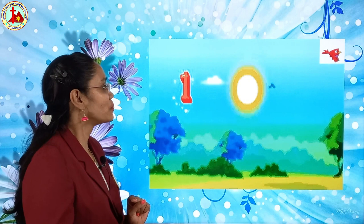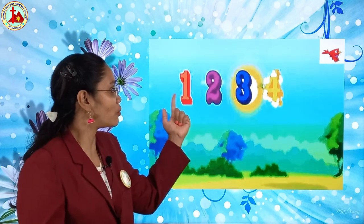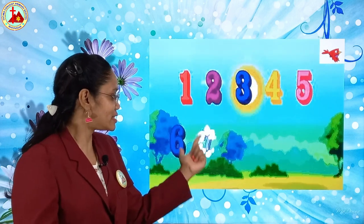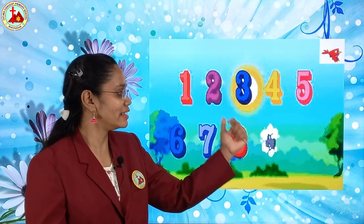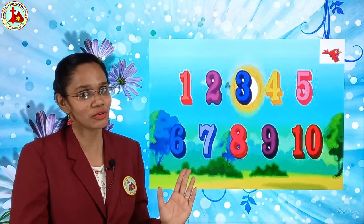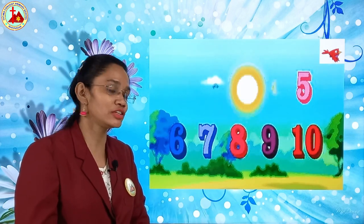Yes, okay. Again we will see. This is a number rhyme and you all know: one, two, three, four, five, six, seven, eight, nine and ten. This is a number rhyme, so we will say numbers and with that we will do the action.